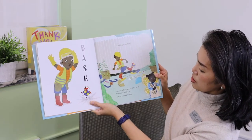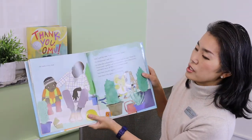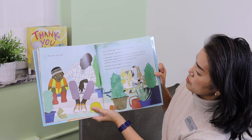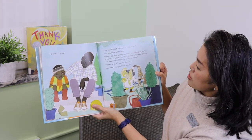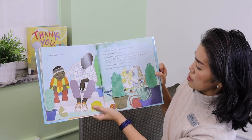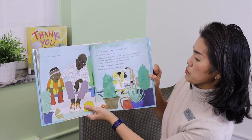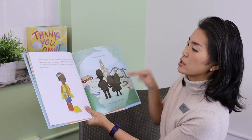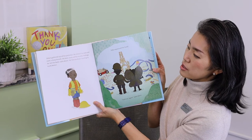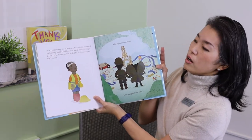Hey, said his dad. I see you're really upset. I'm frustrated, said Jabari. It looks like a frustrating problem, said his dad. When I'm frustrated, I gather up all my patience, take a deep breath, and blow away all the mixed feelings inside. And then you try again, said Jabari. And then I try again, said his dad. Jabari gathered up all his patience. He closed his eyes and took a deep breath. He blew away all his muddy feelings. Can we all try it with him? Can you guys close your eyes and take a deep breath? One more time.